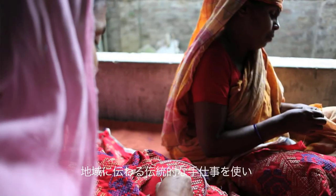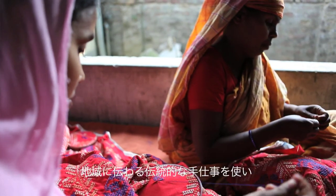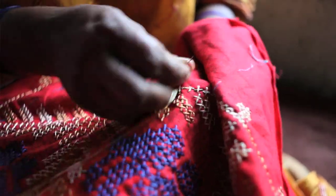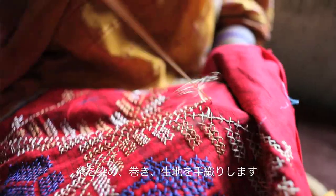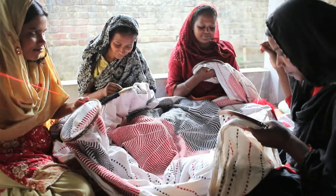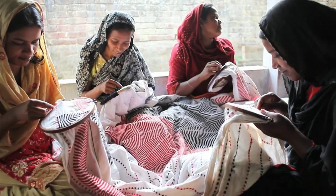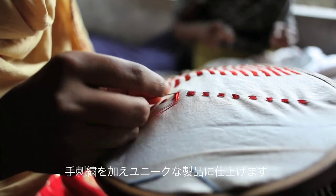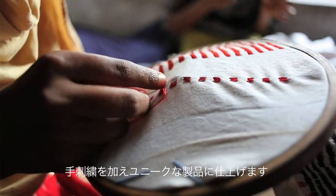We are trying to use the traditional skills of the producers in our area. They are using handy skills to do the dyeing, as well as bobbining and weaving. Similarly in the embroidery section, traditional embroidery designs are used, supported by People Tree and the fair trade company in Japan.